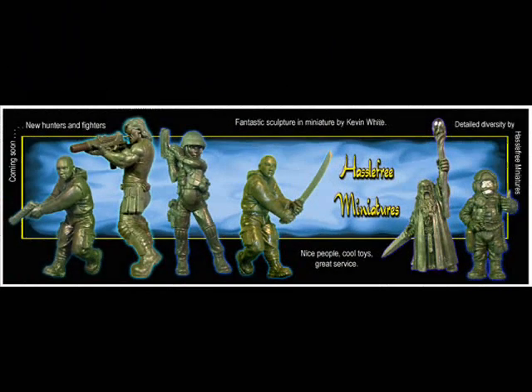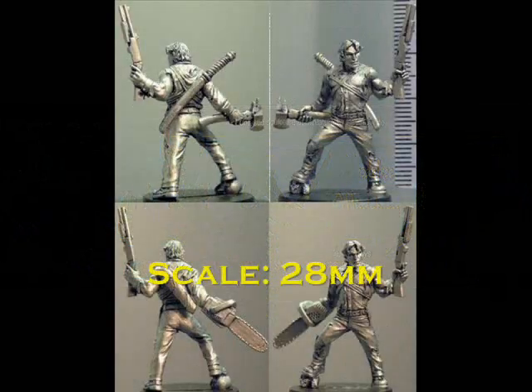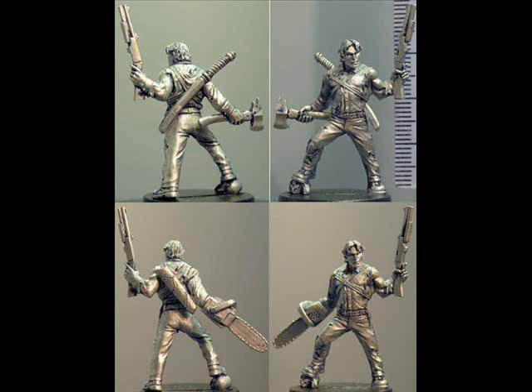Number 3: we have one of Hasslefree's new releases for this week, originally greened out in November but now released in January. This is my favourite of their batch of releases — this is a guy called Oakley, another one of their zombie hunter sort of characters, with loads of weapon options: a fire axe, a samurai sword, a shotgun, and a chainsaw. What more could you possibly want? A really tooled-up zombie hunter, and another great sculpt from Kev White.